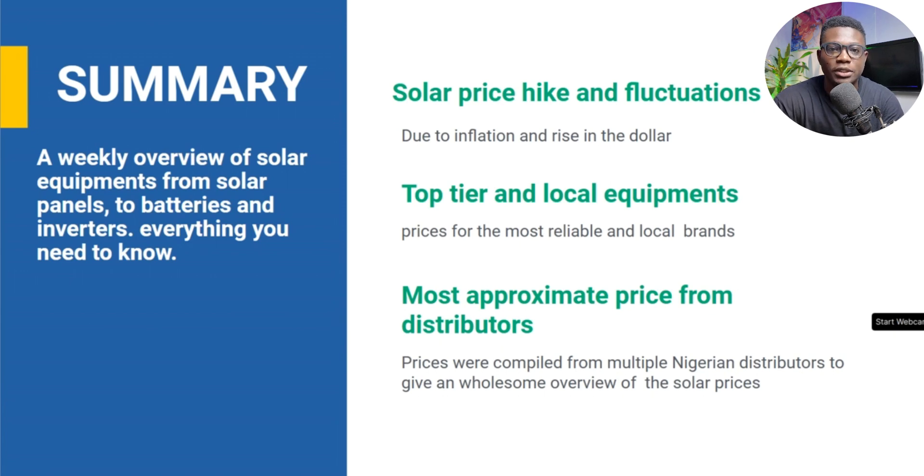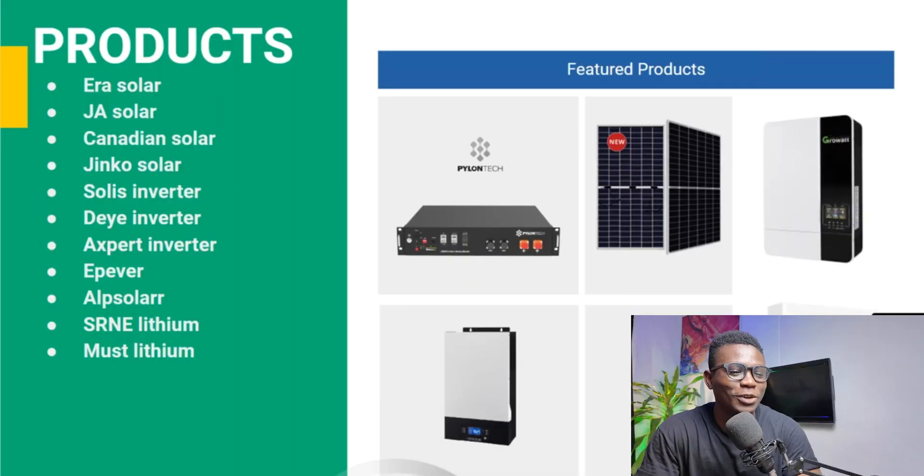If this is the first time you're watching this, welcome to the channel. So here are all the products we have: we have Aerosolar, J-Solar, Canadian Solar, Jinko Solar — those are the solar panels. We have the Solis Inverter, DA Inverter, and Expert Inverter for the inverters. And we have Epiever, Alpsolar, SRNE Lithium, and MOS Lithium for the batteries.